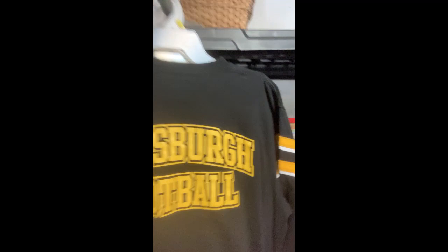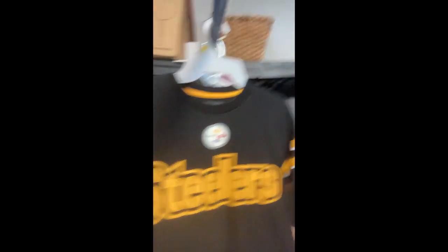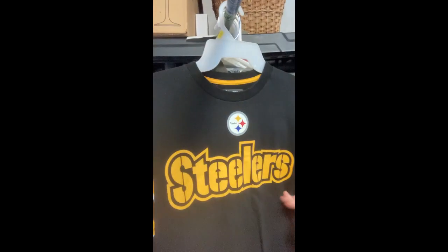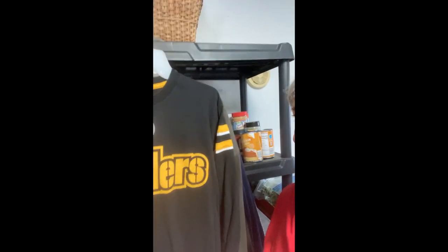Pittsburgh Steelers football! I'm not a Steelers fan — if you know me, you know I'm a Chiefs fan — but that's not going to keep me from buying a Steelers shirt so that you can have one and support your team.